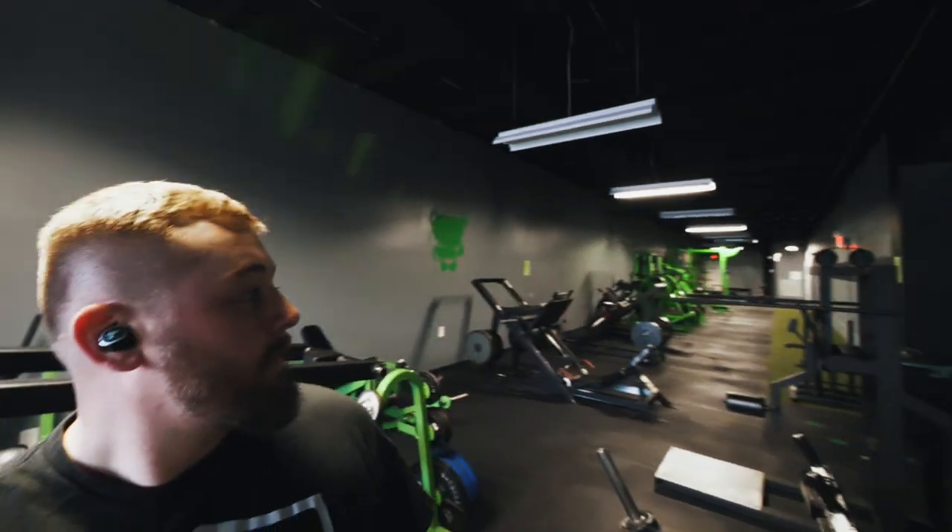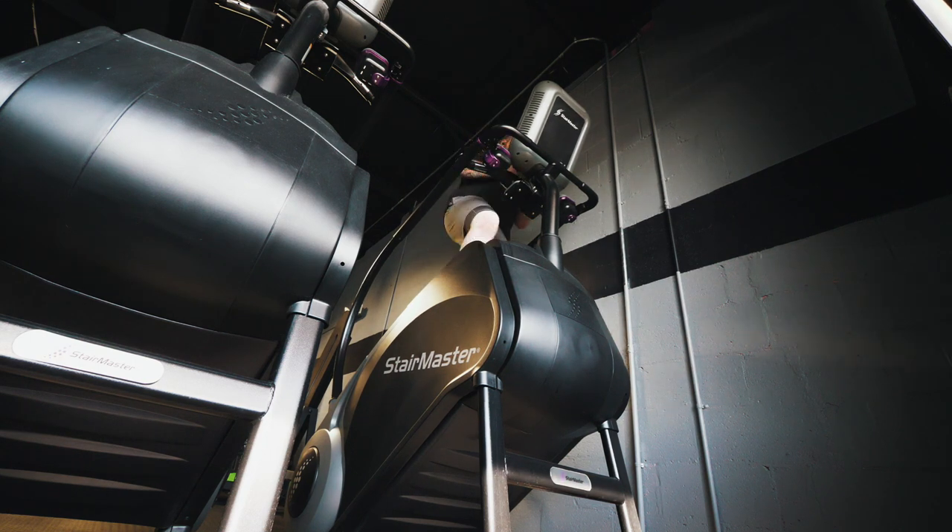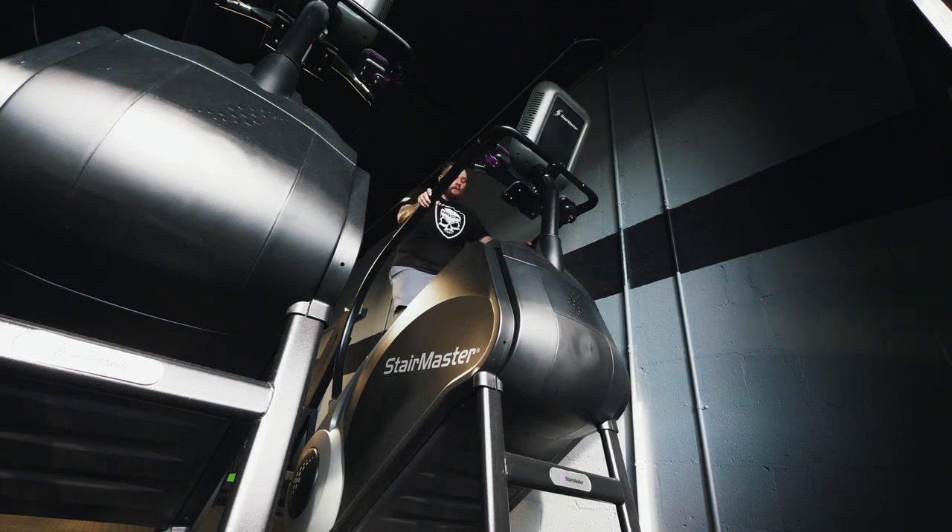I'll see you guys out at the gym. Good news is I'm here at the gym; the bad news is no Eddie, so that means stair climbing today for at least another half hour. Hop on and get to work.